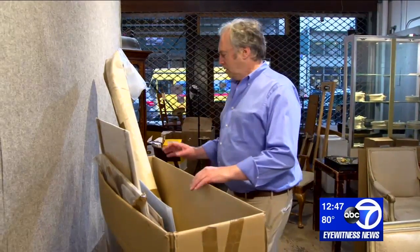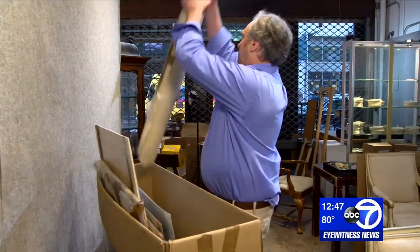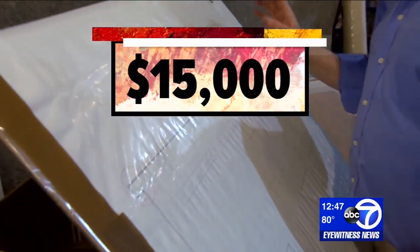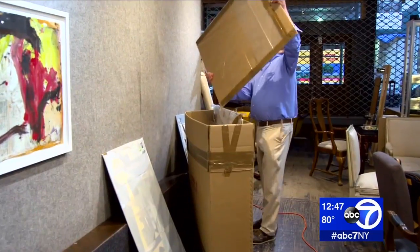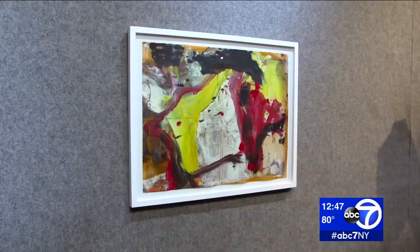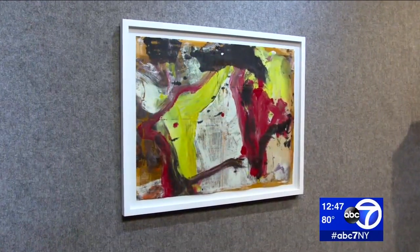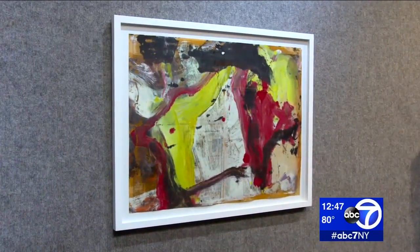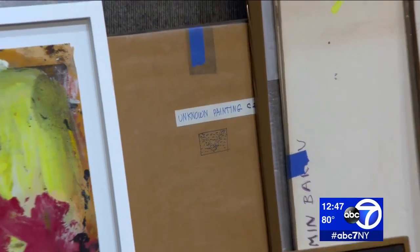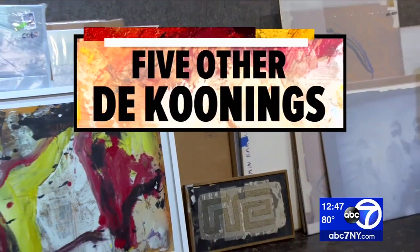It's an experience art collector David Killen won't soon forget. After paying $15,000 for an abandoned storage unit full of paintings he expected to be junk, he found this inside. You live for this moment. A certified, genuine, one-of-a-kind painting by famous abstract expressionist Willem de Kooning, potentially worth millions.